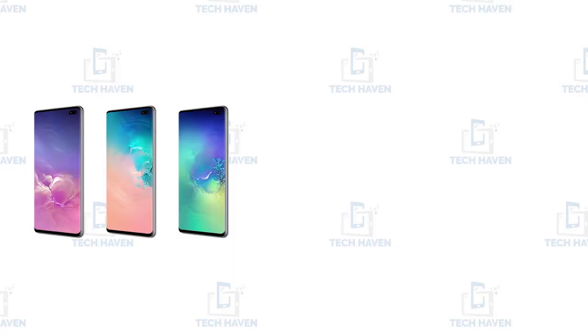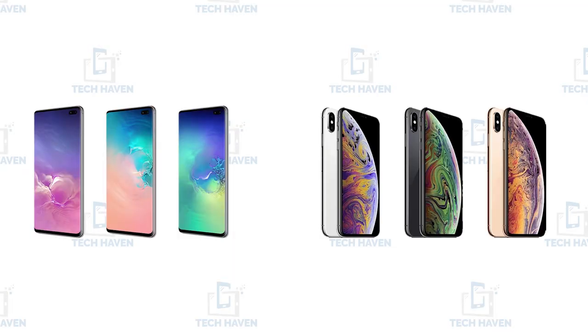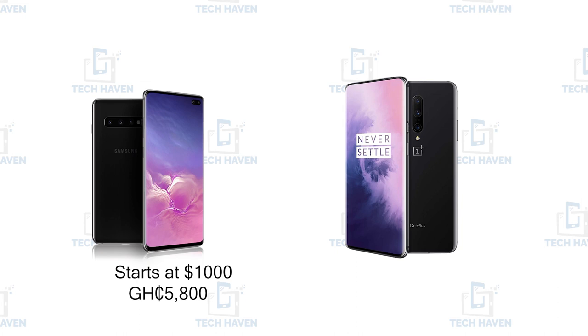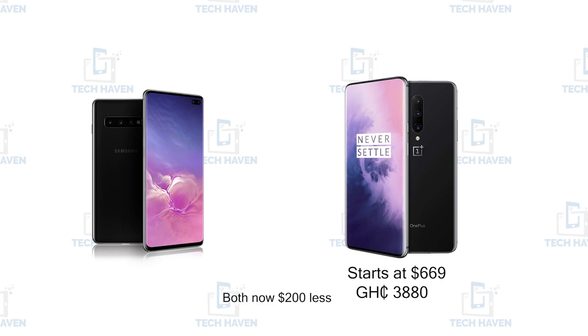OnePlus has always been branded as a flagship killer, which basically means they're going to give you the specs of the big boys — the Samsung Galaxy and the iPhones — at a smaller price. They'd sell for about $1,000 and OnePlus would give you probably the same specs for about $700. They used to call themselves the flagship killer, but are they really flagship killers now? I don't think so, but they still produce one of the best values for your money in terms of buying a phone.